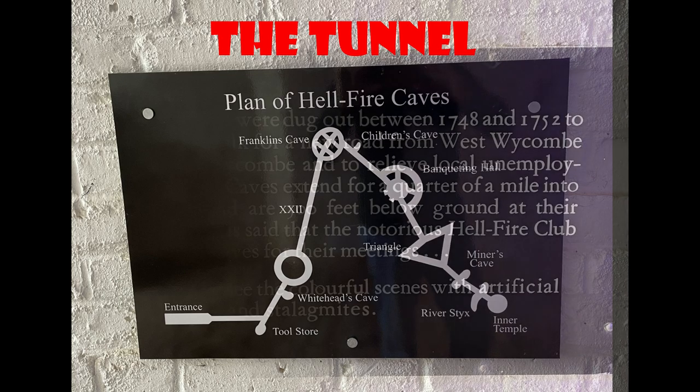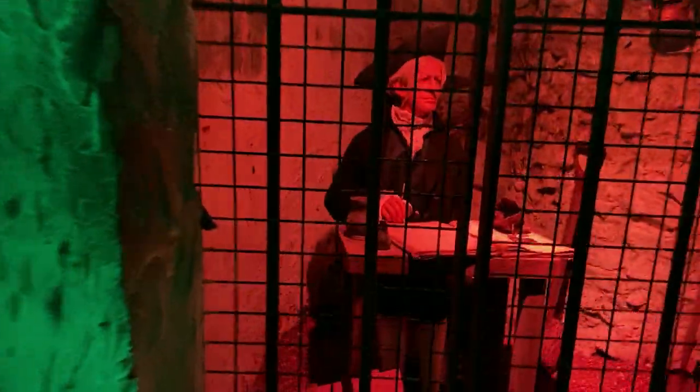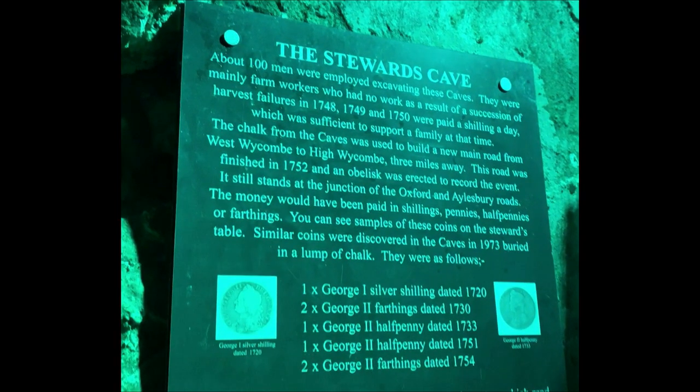This is the first room of the Hellfire Cave. This is called the Steward's Chamber, or Whitehead's Cave. This was where the steward would pay hard workers their wages.